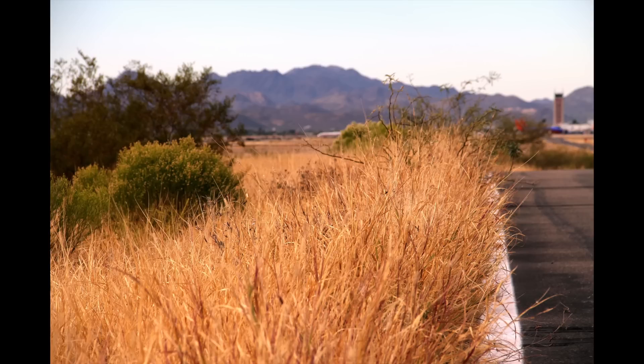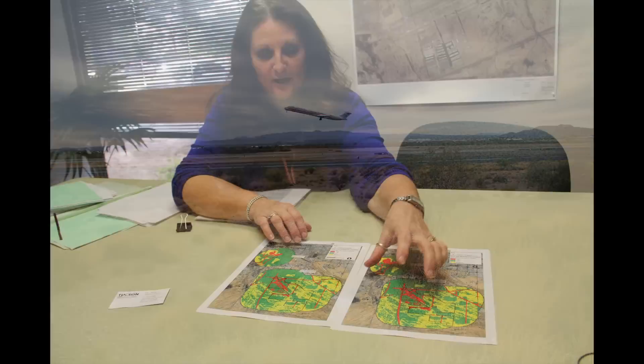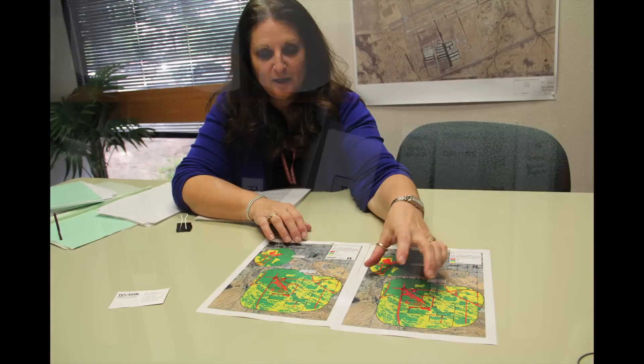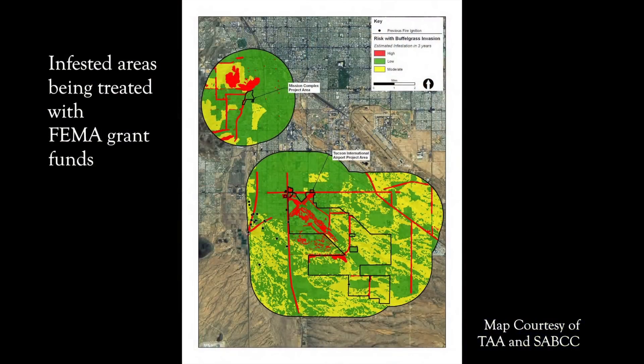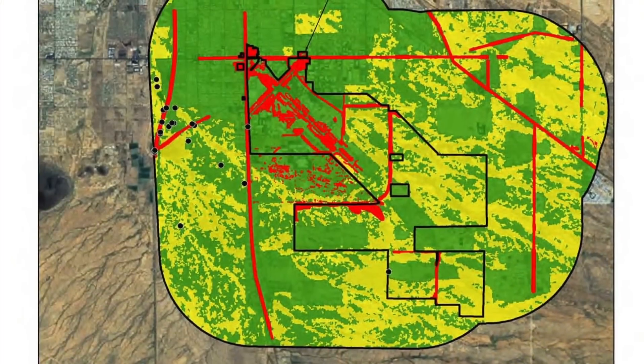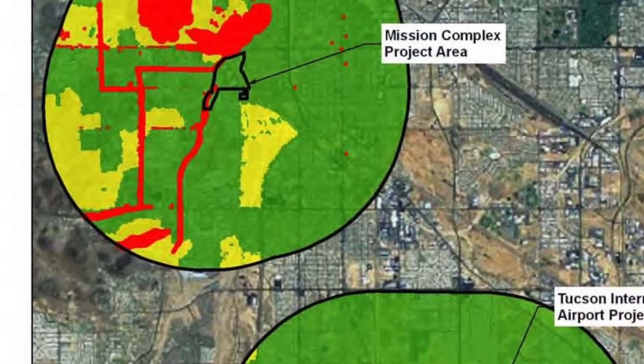Thank goodness it was not close to any buildings or anything. We decided it might be opportune to actually apply for a FEMA grant under the pre-mitigation disaster grant. They will reimburse you for 75% of eligible costs; the other 25% has to be by the sponsoring organization. There are two areas being treated, and the grant overall was $3.4 million — of that, $2.8 million is for area one and the remaining is for area two.